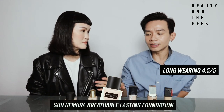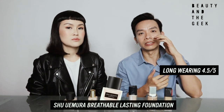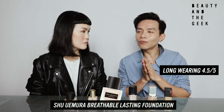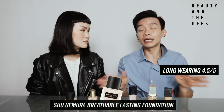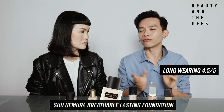In terms of coverage, this is one of the lightest. If you have very severe acne scars or dark eye rings, you still need to conceal a little bit. But generally, if your skin is healthy and it's just the color or discoloration that's a bit off, this basically does most of the trick. So coverage: I give it a 3.5 — definitely one of the lightest in terms of coverage here.